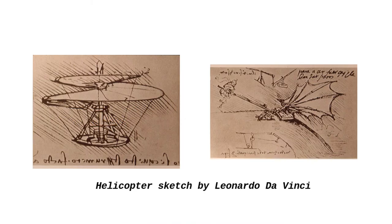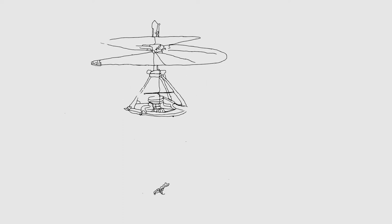The great Leonardo da Vinci sketched helicopter elements, and I used his sketch as a basis for an unmanned drone.